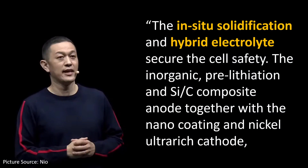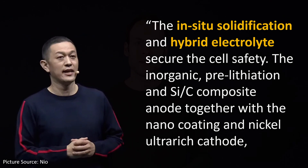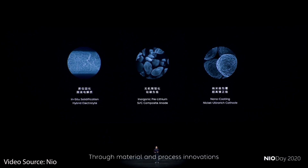These two terms that William Lee mentioned — in-situ solidification and the hybrid electrolyte — are two terms we need to understand in order to figure out what kind of battery they're offering. In-situ solidification is really just a fancy term for 'stabilized in place,' and it's specifically referring to the hybrid electrolyte. A hybrid electrolyte is a semi-solid electrolyte, not an all-solid-state battery electrolyte. They most likely use a flexible polymer-based electrolyte for this hybrid battery.